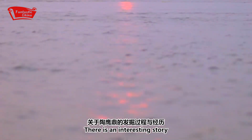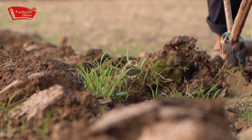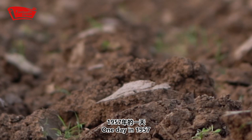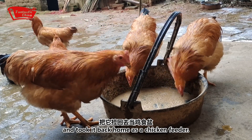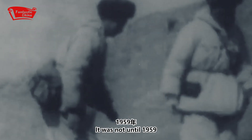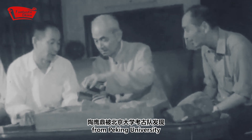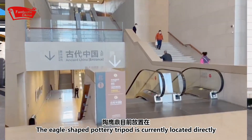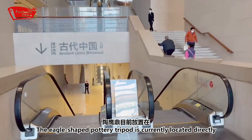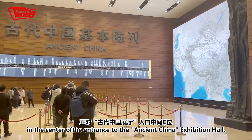There is an interesting story behind the discovery of this tripod. One day in 1957, a farmer found it in the wild and took it back home as a chicken feeder. It was not until 1959 that it was discovered by an archaeological team and brought back to the National Museum. The eagle-shaped pottery tripod is now located directly in the center of the entrance to the Ancient China Exhibition Hall.